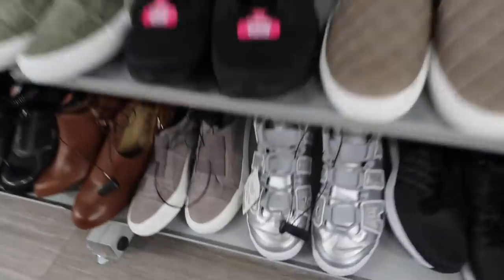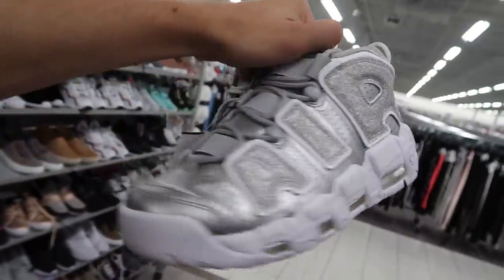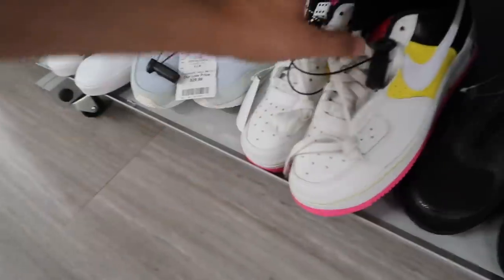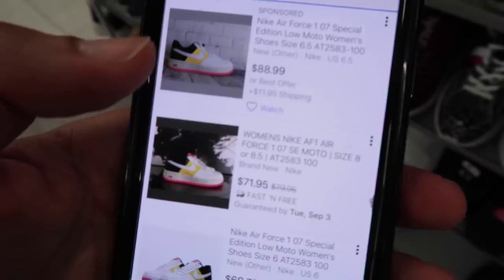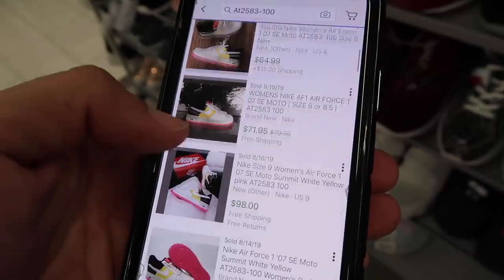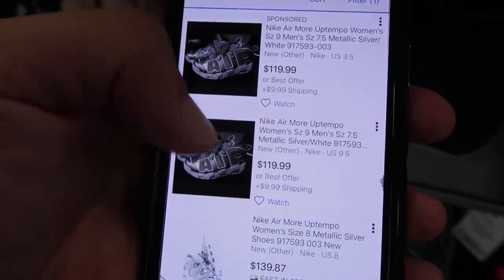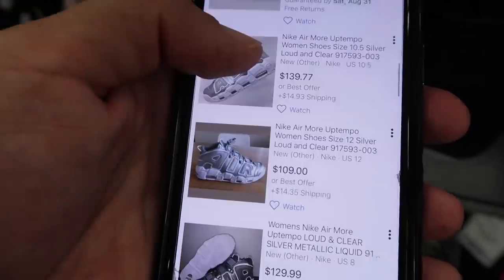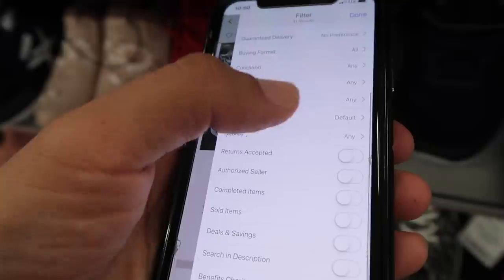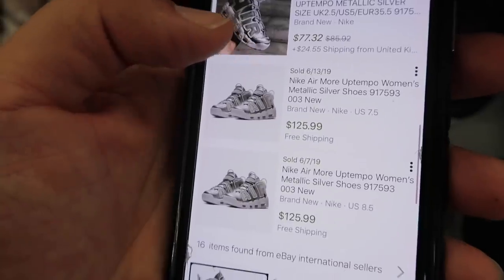Women's section - we have two or three pairs of EXP running shoes at fifty-five dollars, size seven and a half. Up Tempos, fifty-five dollars, size eight for the ladies in silver - very nice. Air Force One special edition - bringing this out with the dice and everything - fifty dollars. Never seen this one before. Air Force One Special Edition Moto - sold comps at $88, $71, $69, $65 plus shipping. Up Tempos at 31 results going for $120 to $169 depending on size, with size 12 pulling $130 to $155.